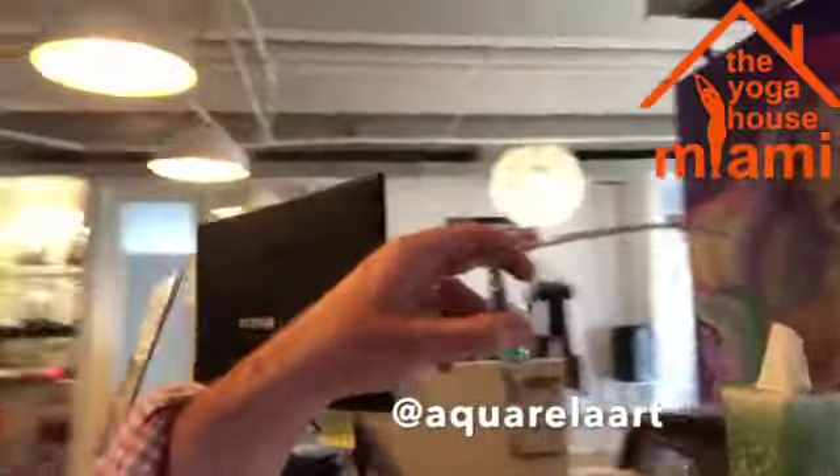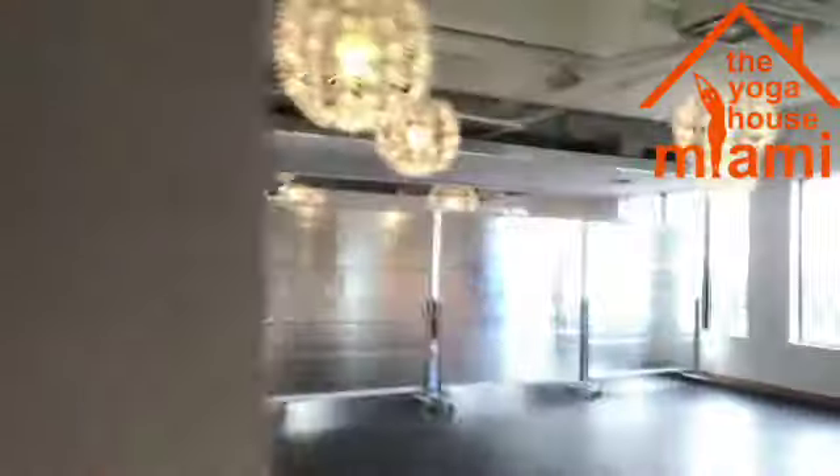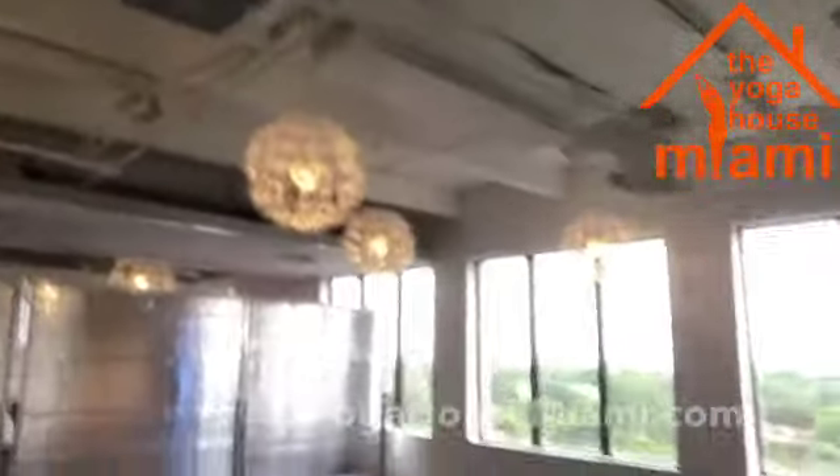And here's the front desk with original artwork — that's aquarela art. And that's Claudia LaVianca there. Here's our view of Coral Gables. We hope that you come in and see us. YogaHouseMiami.com — thanks!